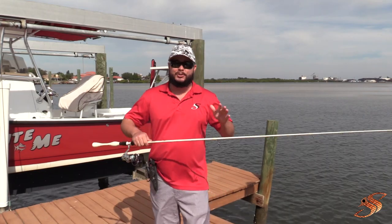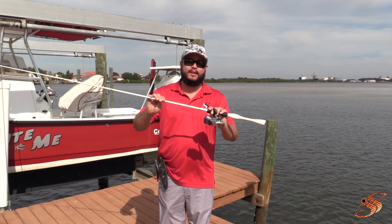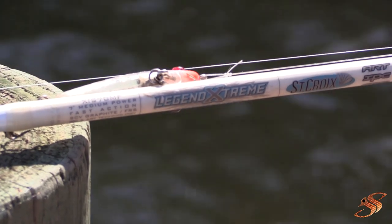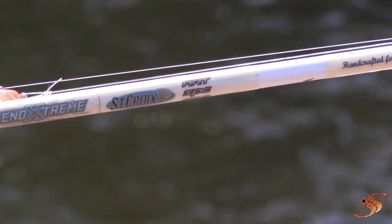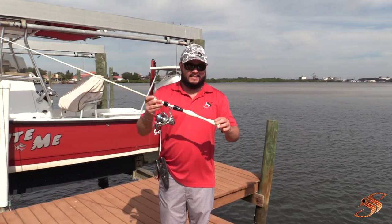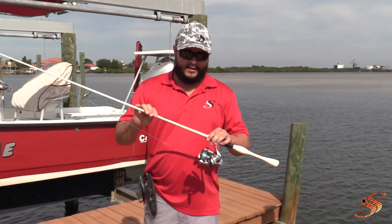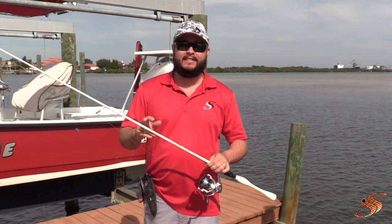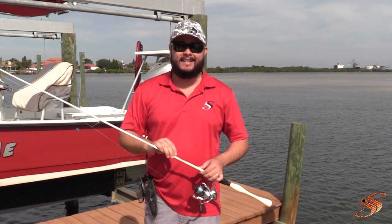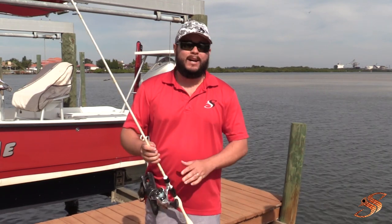First up, you see me use it in almost all of my videos — this is my Legend Extreme fishing rod. This is the seven-foot medium fast power Legend Extreme. It's got beautiful zirconium guides, all pushed forward a little bit to help with casting and prevent line twist. It's got this funky little grip, but what I like about this rod is it's very, very light. This is an 8 to 17 pound class rod — I can throw artificials all day long and not get tired.